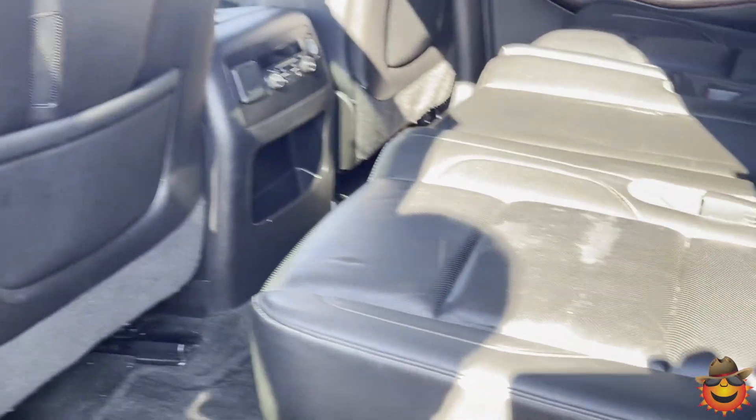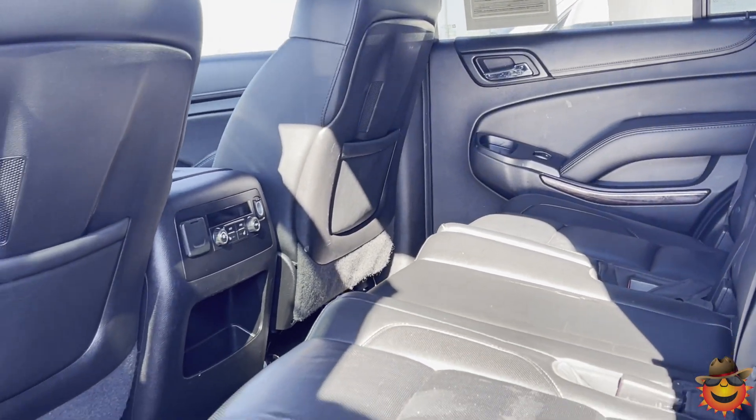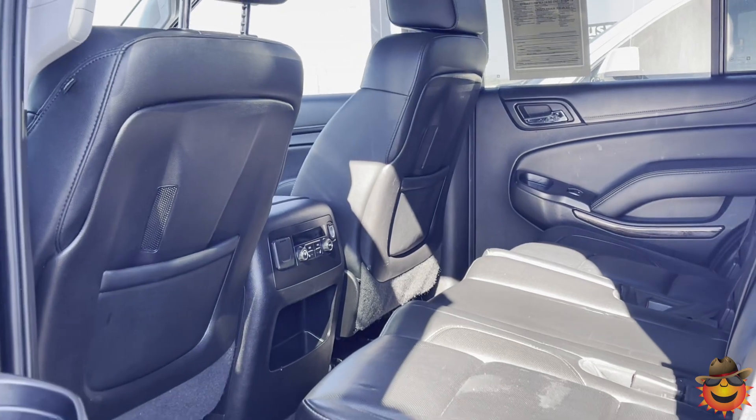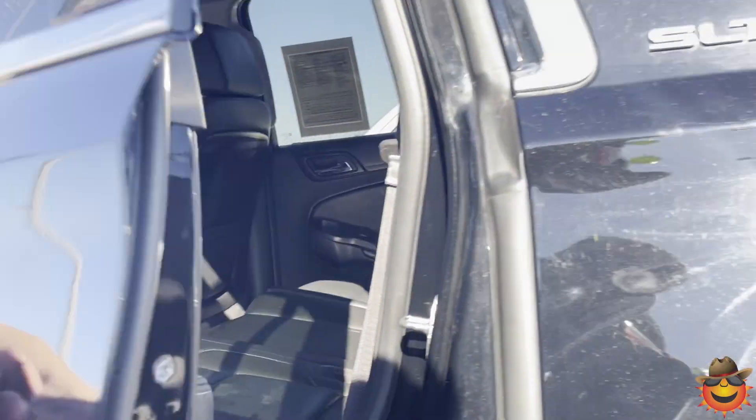Let's look at the second row of this vehicle. There's a great bench right here giving you plenty of space. You can fit three kids or three adults right here, and another three in the back. You also have separate climate control in the back.